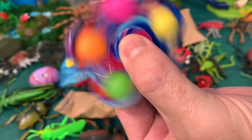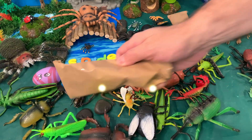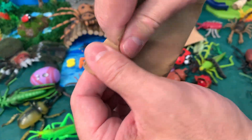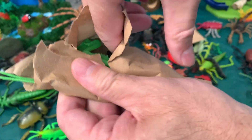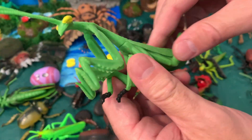It's a spinner! And we have to unbox this toy — let's see what's inside! What could it be? It's a praying mantis!